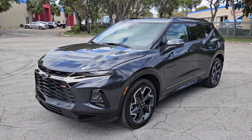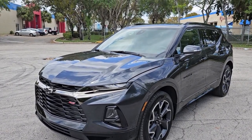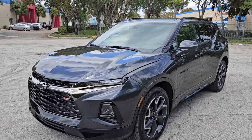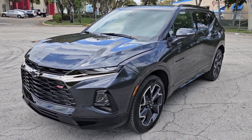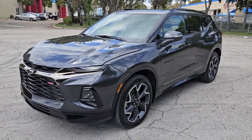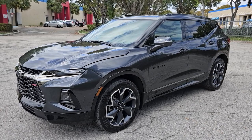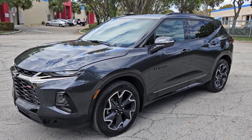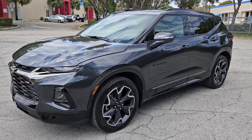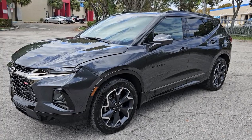That concludes our video for this 2021 Chevy Blazer all-wheel drive RS model. The vehicle is in beautiful condition inside and out, really in nice shape. If you have any questions please feel free to call 786-431-9046 or visit our website at greatusedautosales.com. Thanks for watching.